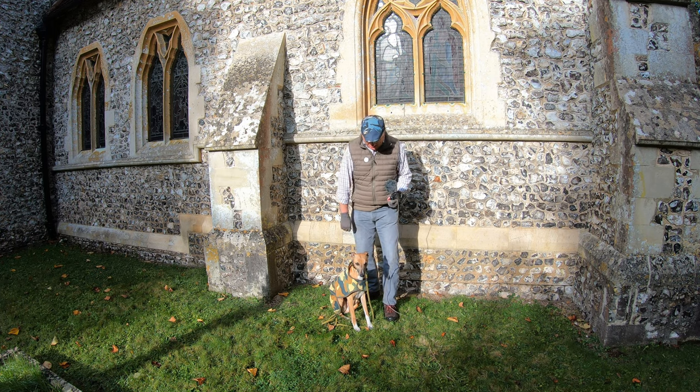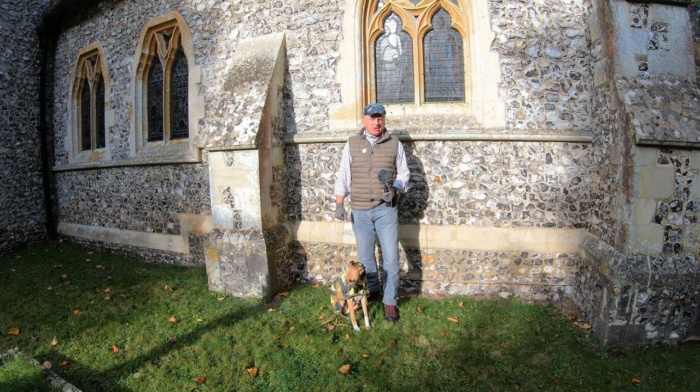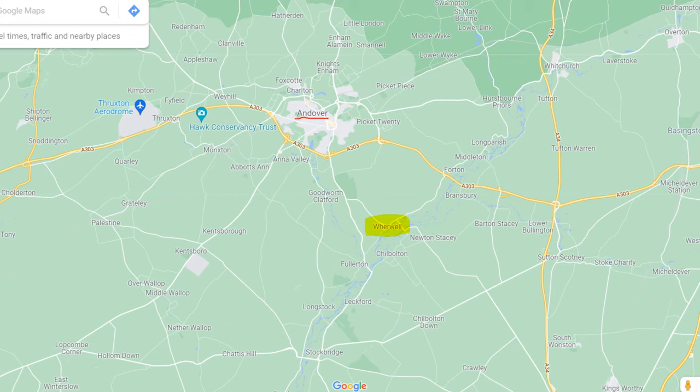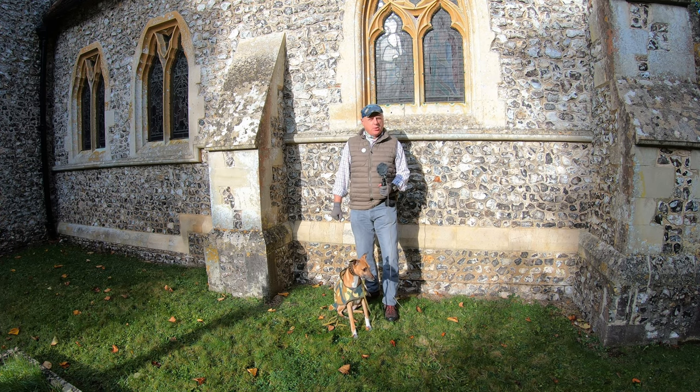Hello, I'm Dave and this is Logan, out once again for a walk in the countryside. Thanks for joining us. Today we're at the village of Wherwell in North Hampshire, about four miles to the south of Andover. Regular viewers will know we've done a walk here before, but in that video we were concentrating on a route to the south of the village towards Chilbolton. Today we're doing a roughly six and a half mile circular route to the north of the village.